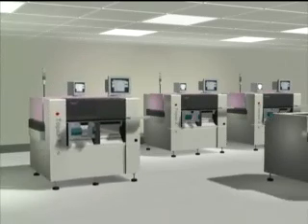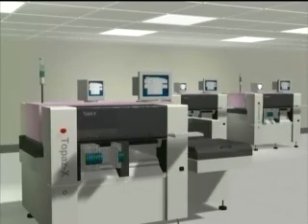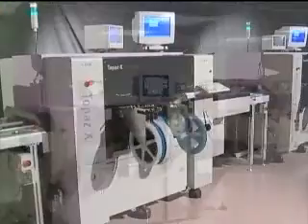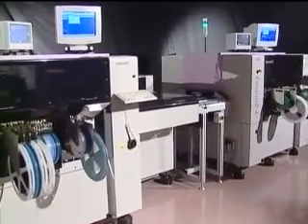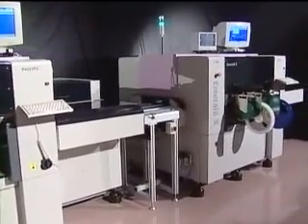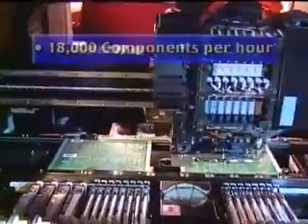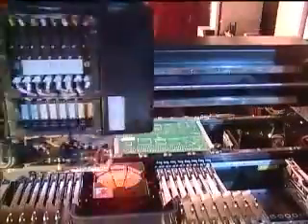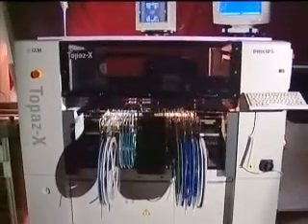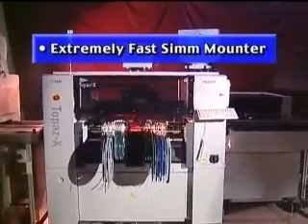It's even possible to split lines if required. The GemLine provides an ideal growth path to high-volume production. The two newest members of the GemLine are the Topaz X and the Emerald X. The Topaz X is a flexible placement system with a maximum speed of 18,000 components per hour. In medium-volume applications, the high-speed Topaz X makes an ideal partner for the fine-pitch Emerald X, or it can be used by itself as an extremely fast sim-mounter.